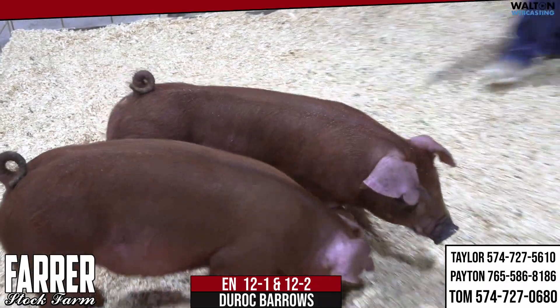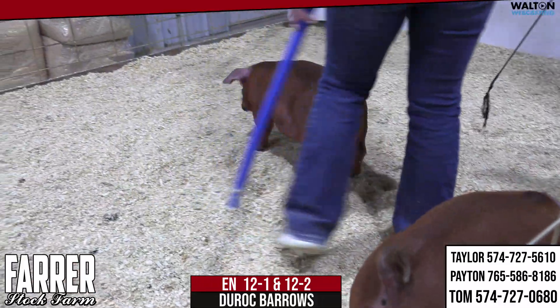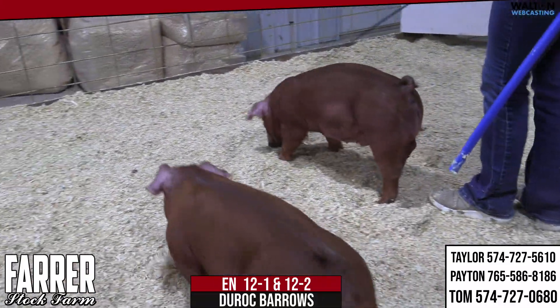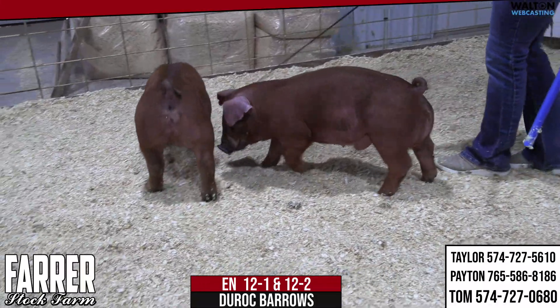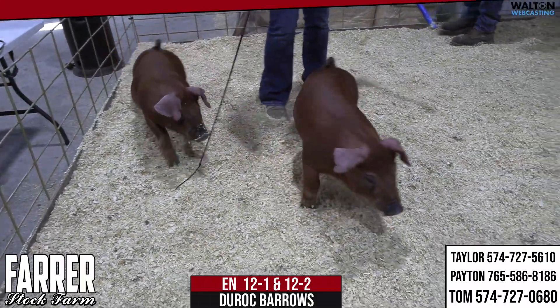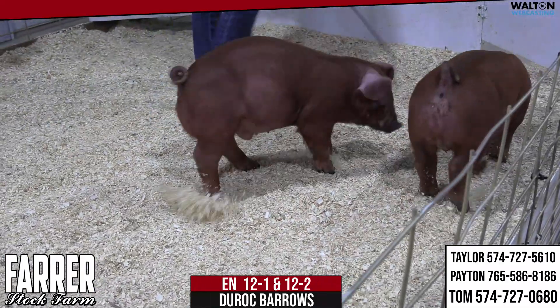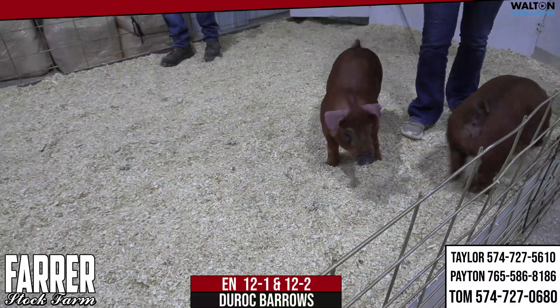We've got this litter of 12 pigs — a real deal on the dark chocolate sow. Having 12-1 out there in the center of the ring really puts her together. Feet and legs right, belt right, really square made — looks good today. He's got a good future ahead of him.